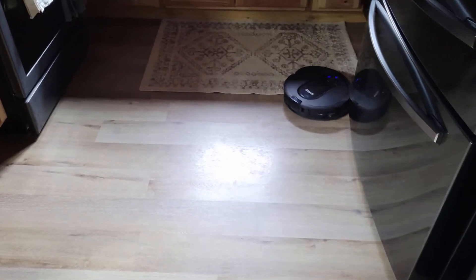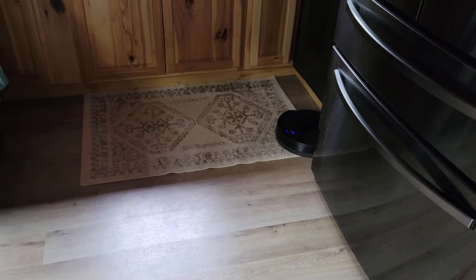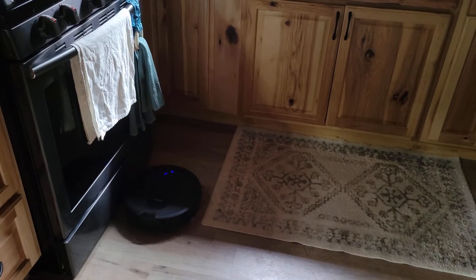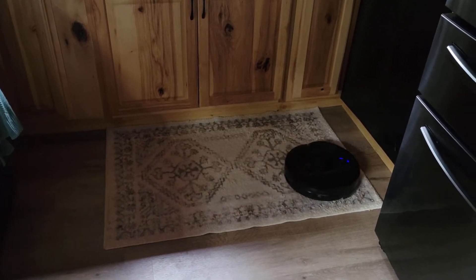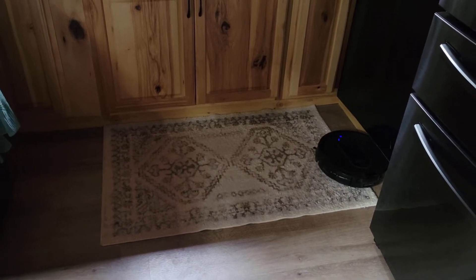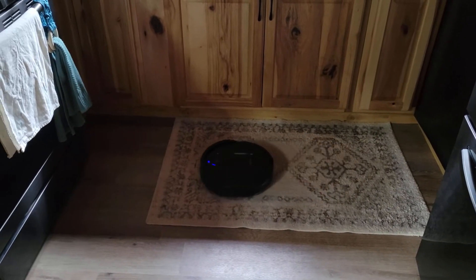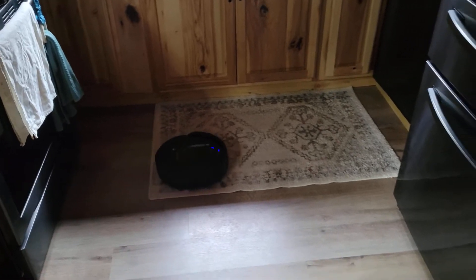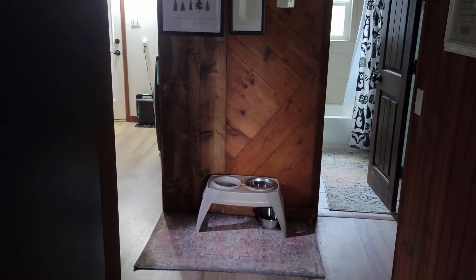I wanted to show you guys our little robot vacuum. I would highly recommend this — I would buy it again and again. I try to run it every single day. We have a self-dumping one, and if you're going to get one, spend the extra money on a self-dumping model so that when it is full it'll just dump itself. Right off the kitchen we have this little nook over here where we have our dog food and water for one dog, and our other dog eats by the front door.